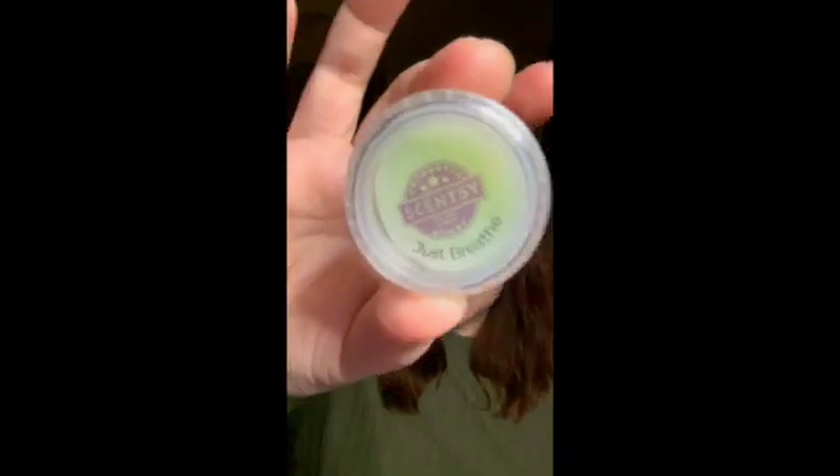Just Breathe — AKA Vicks Vapor Rub. It's got eucalyptus, lemon, and mints, but honestly it smells like Vicks Vapor Rub. I love this one. It will open up your nostrils — if you've got a stuffed nose, just stick this tester under your nose and it will clear it right up. It's so strong. I love warming this in the bedroom when I'm sick because it just opens everything up. I usually get quite a few days of performance out of Just Breathe.